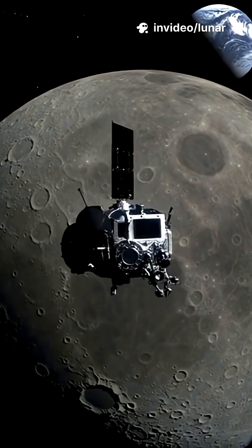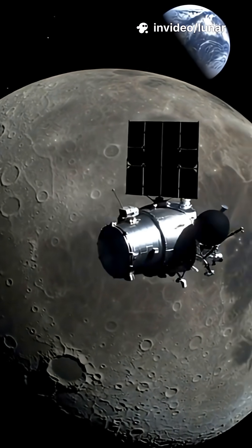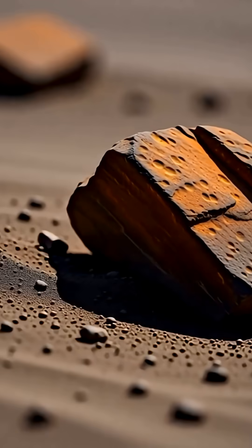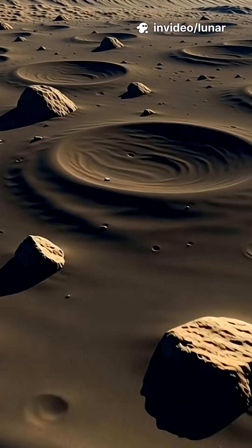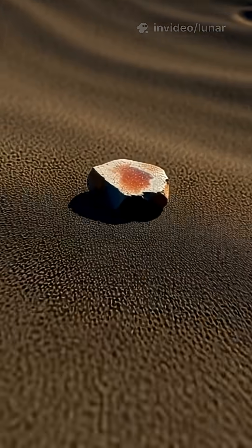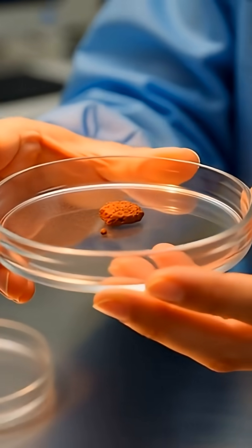For billions of years, the Moon has hung above Earth as a silent, airless world — bone-dry, exposed, and seemingly unchanged. A place where rust should be impossible. And yet, it's happening. Across parts of the lunar surface, scientists have discovered hematite, a form of iron oxide. In simple terms, rust.